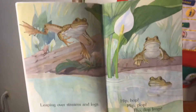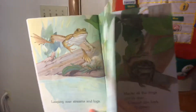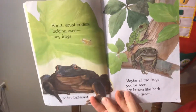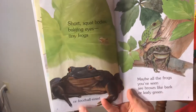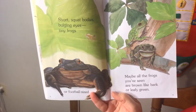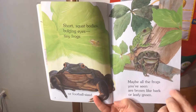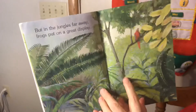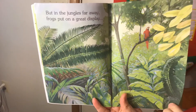Leaping over streams and logs, hip-hop, flip-flop, frogs. Short, squat bodies, bulging eyes, tiny frogs. Or football-sized frogs — look how big that guy is. Maybe all the frogs you've seen are brown like bark or leafy green. But in the jungles far away, frogs put on a great display.